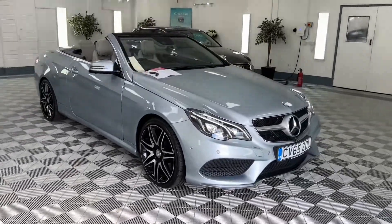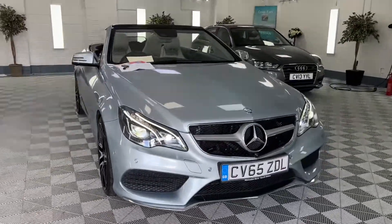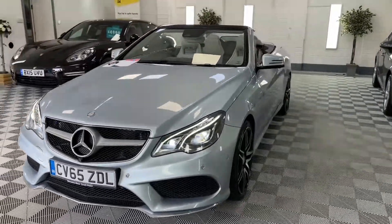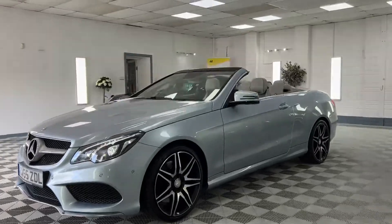Here we have a Mercedes-Benz 2015 on the 65. This is an E400 AMG Line. It's finishing metallic diamond silver, which is sort of an ocean blue colour. It needs to be seen in the flesh to be appreciated really, but it's absolutely gorgeous.